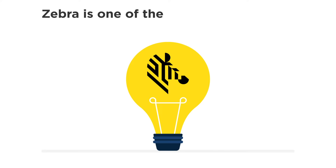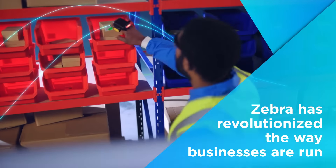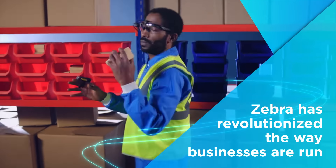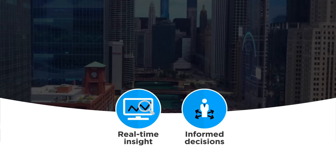Zebra is one of the leading innovators in specialty technology and asset management. Zebra has revolutionized the way businesses are run by providing real-time insight for informed decisions when it matters most.